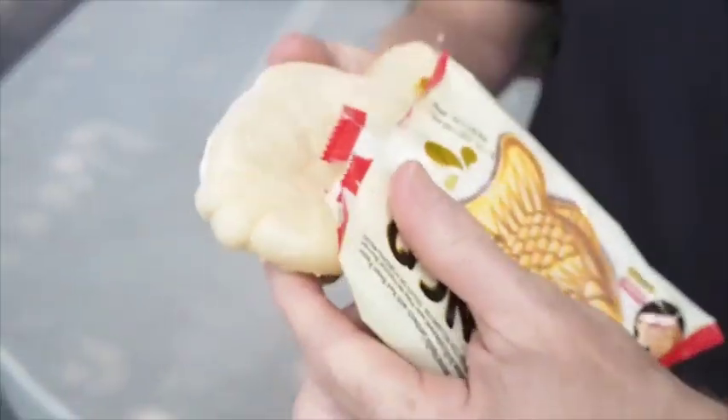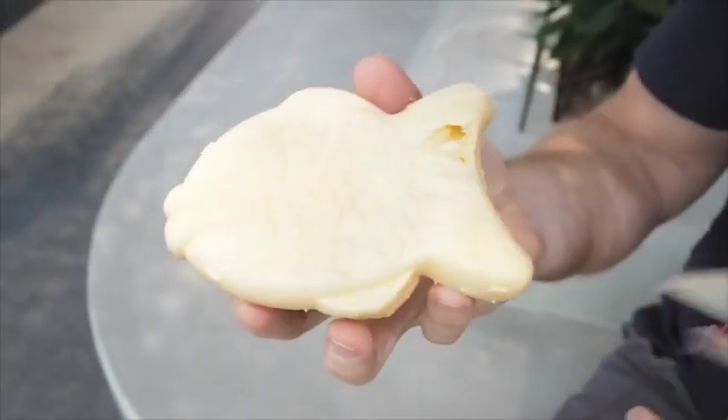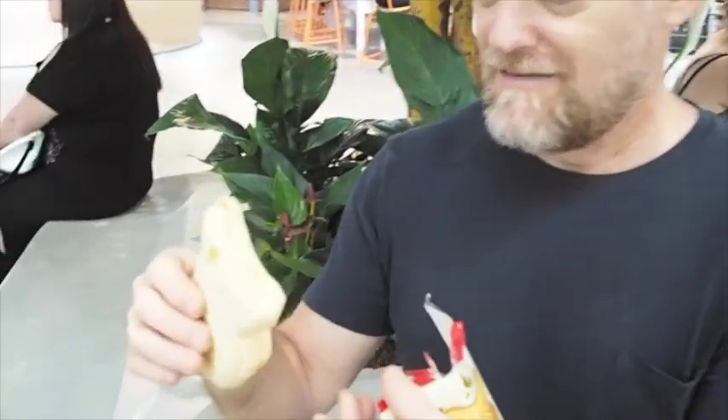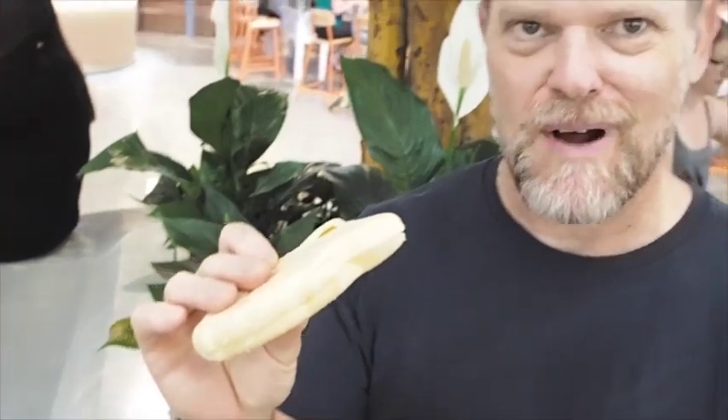Oh, look at that. It's like a fish. Now I think it was in the frozen section so it must be ice cream, right? It's got to be ice cream. Anyway, do I just bite it? Okay, well here we go.